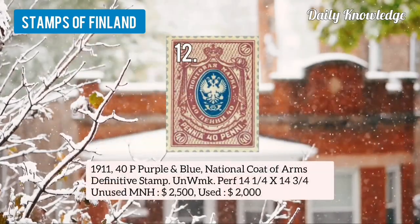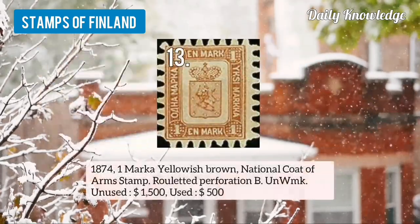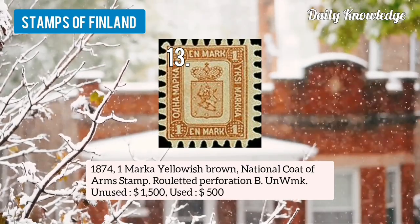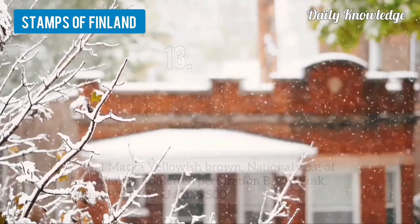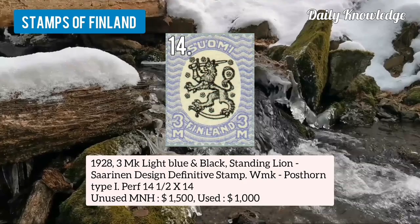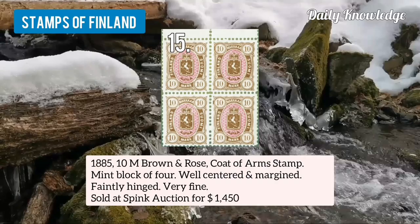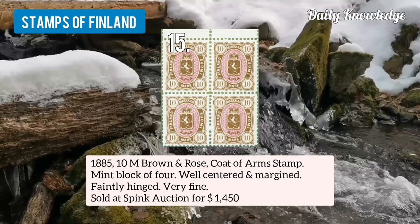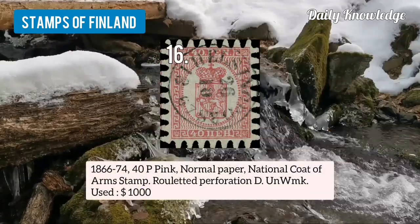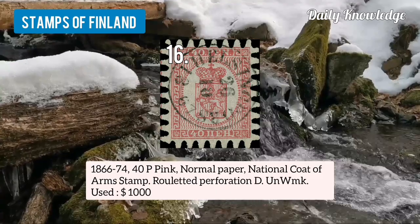Number 12 is 1911 40p purple and blue, national coat of arms, definitive stamp. Number 13 is 1874 1 mark yellow-brown, national coat of arms, roulette perforation B. Number 14 is 1928 3mk light blue and black, standing lion, sardine and design, definitive stamp. Number 15 is 1885 10m brown and rose, coat of arms stamp, mint, block of 4. Number 16 is 1866 40p pink, normal paper, national coat of arms, with roulette perforation D.